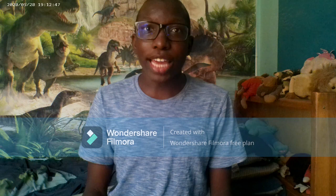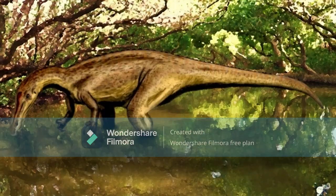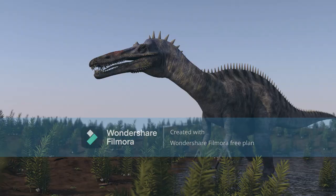Now that we have recapped two Asian dinosaurs from the late Cretaceous period, it's time we talk about two other different species of Spinosauridae. One will include the Suchomimus, and the other will include the Irritator. We will now begin the episode with the Suchomimus.